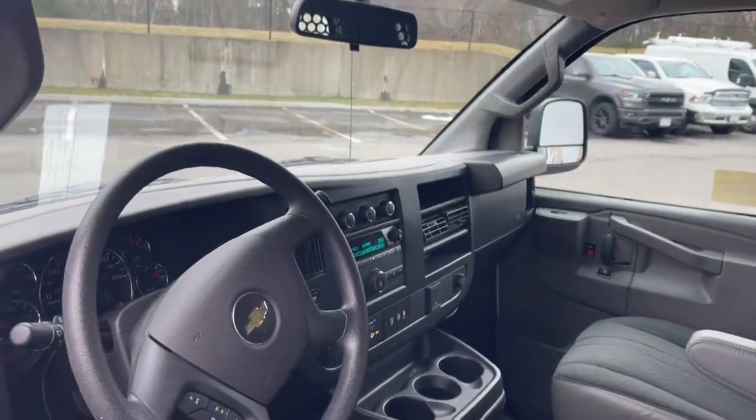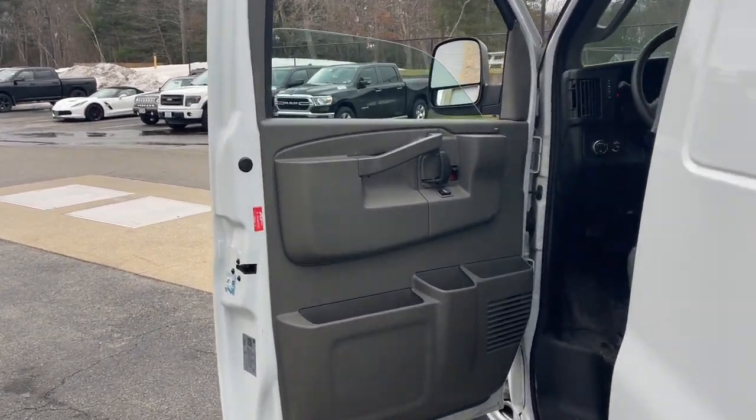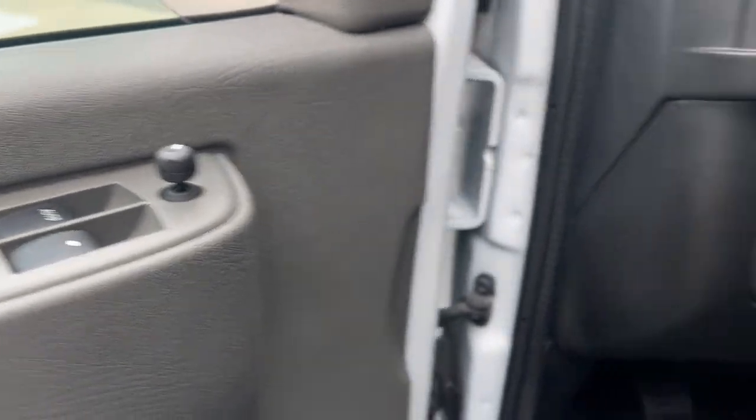Put your business at the forefront with this capable, well-designed Express. Spacious, powerful, and versatile, this modern tech-savvy commercial vehicle is equipped to help you succeed.